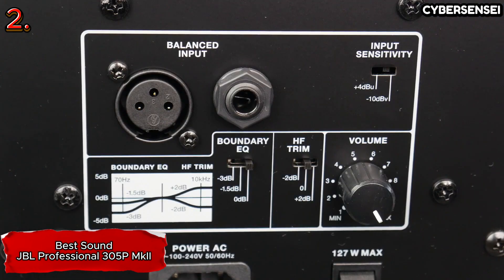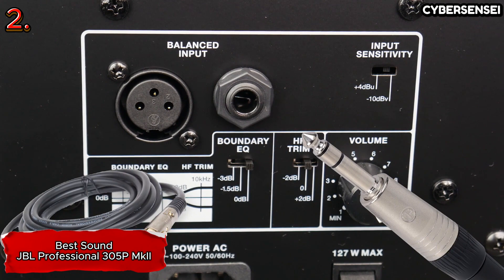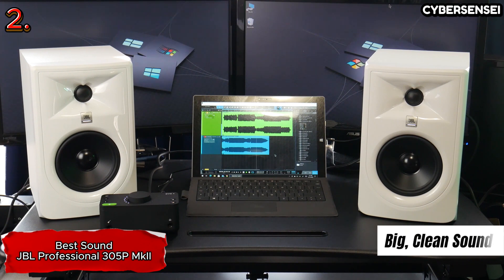It lacks conveniences such as front panel controls, Bluetooth, and a headphone jack, and it has quarter-inch and XLR audio jacks instead of RCA jacks, so it will probably require adapters for hookup to a computer.